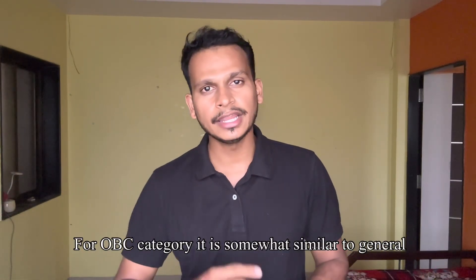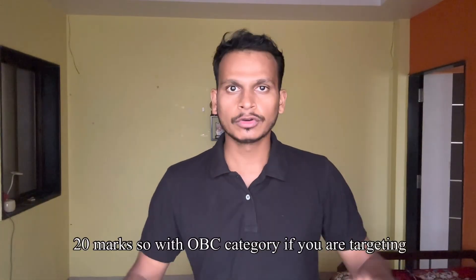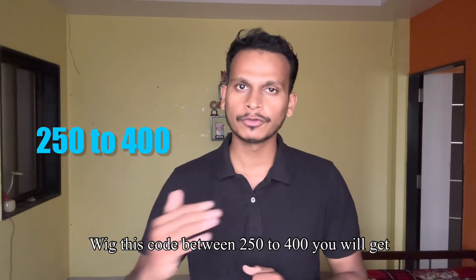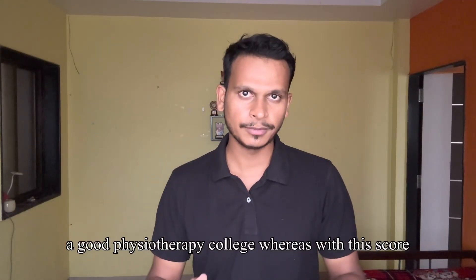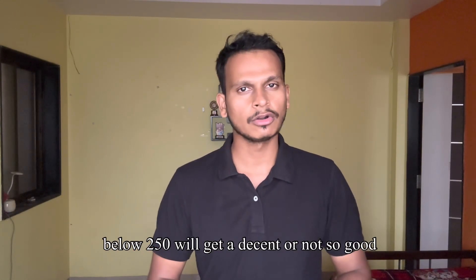For the OBC category, it is somewhat similar to the general category — usually there is a difference of 10 to 20 marks. So with OBC category, if you are targeting any government college, then you should easily score above 400. With a score between 250 to 400, you will get a good physiotherapy college, whereas with a score below 250, you will get a decent or not so good college.